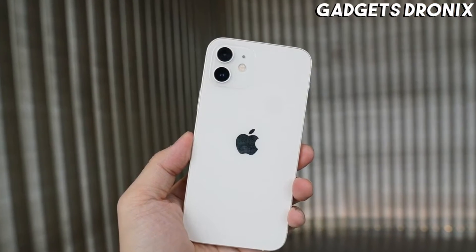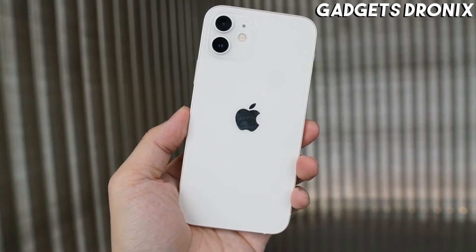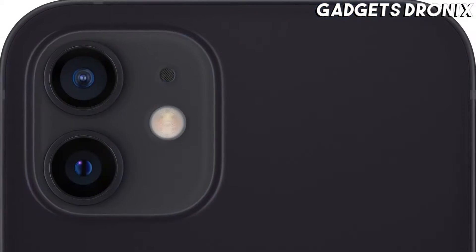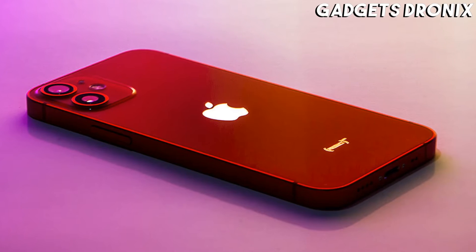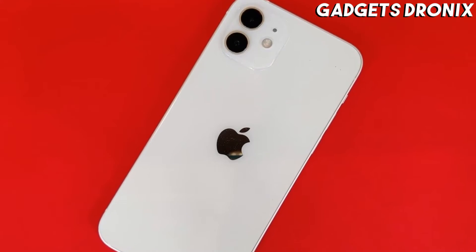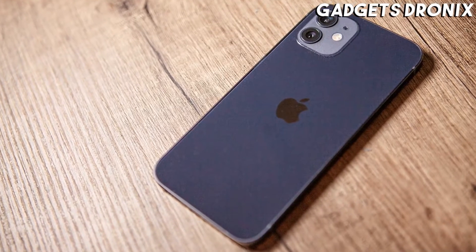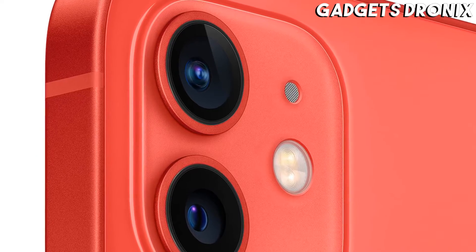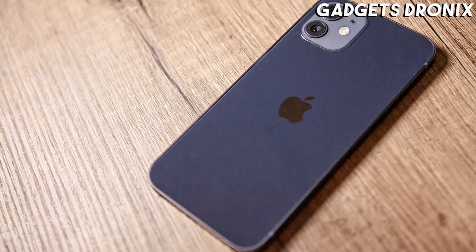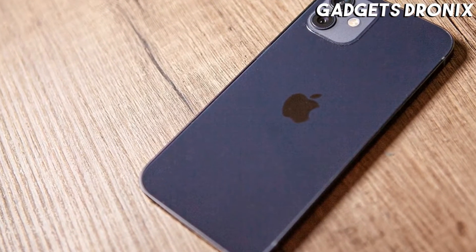With iOS on board, the smartphone also offers a superb selection of games, neatly organized in the App Store. They range from blockbuster picks like Call of Duty Mobile and PUBG Mobile, all the way to captivating indie titles with beautiful graphics and soundtracks to match. And then there's Apple Arcade, a subscription service with an amazing selection of gaming titles that are tailor-made for the tech giant's hardware.